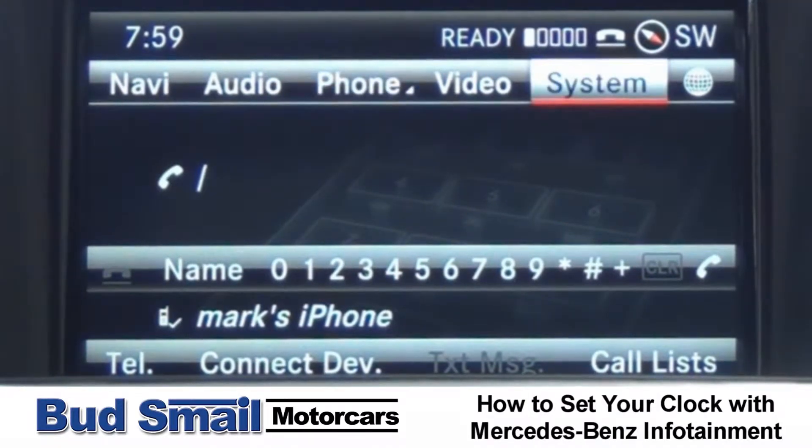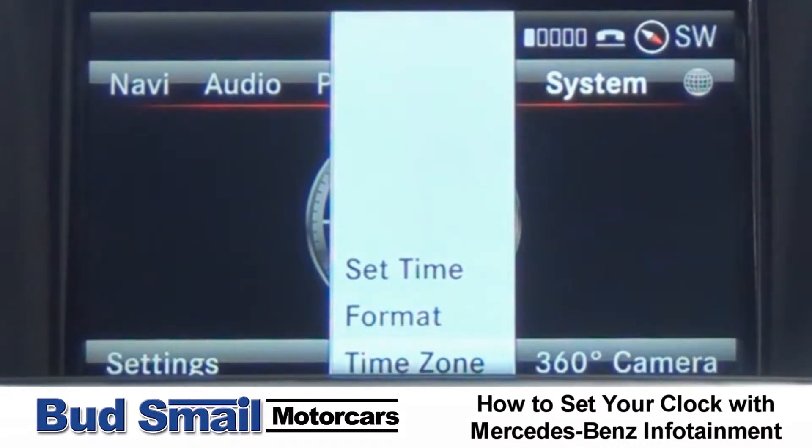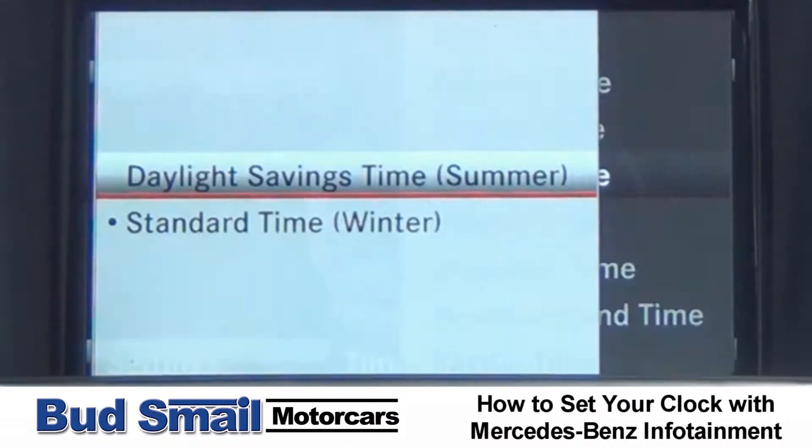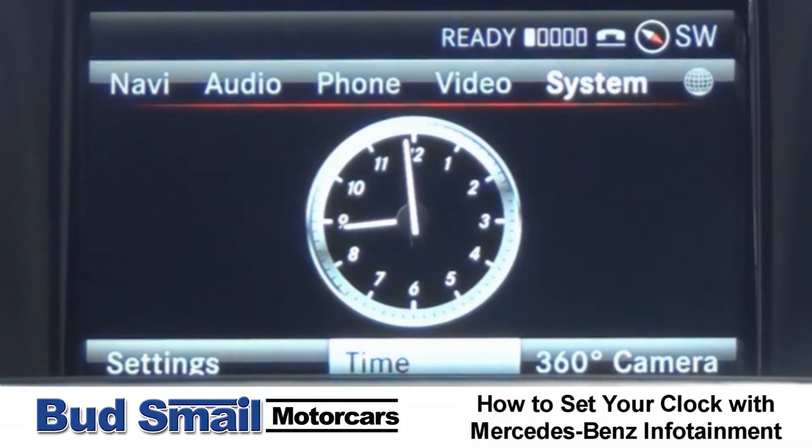Twice a year you're going to go into system. You'll see the time come up, time zone, eastern time, and daylight savings time for summer, and that's pretty much it. You're done.